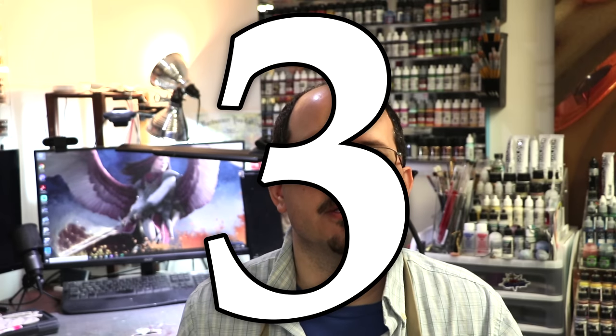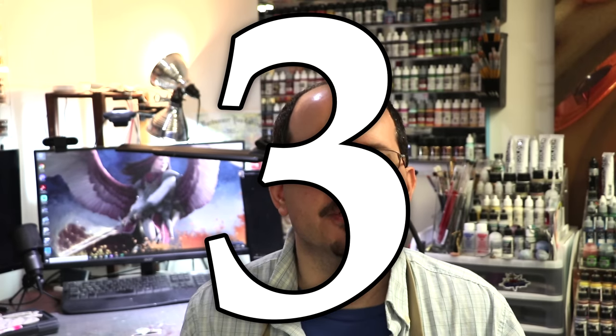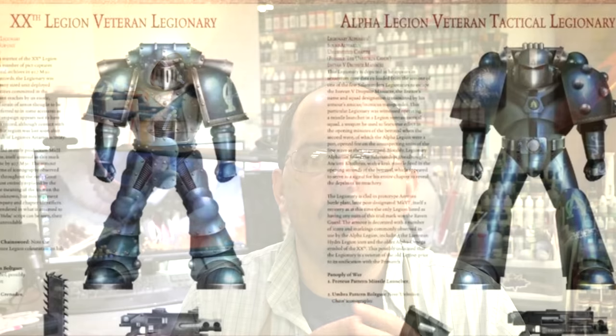Number three: copy someone else's work. Now this might sound a bit silly at first, but trust me, this is one of the best things you can do. By copying someone else's work, it subtracts a lot of the deliberation and a lot of the barrier of entry to getting painting. Because we spend so much time thinking: what's my color scheme going to be? What paints do I use? What color should this thing be? By copying someone else's work, you eliminate all of that.